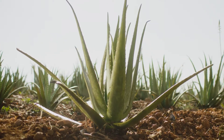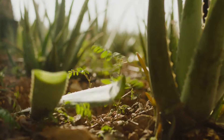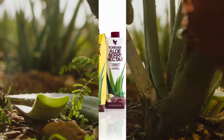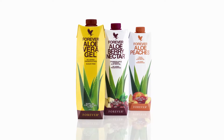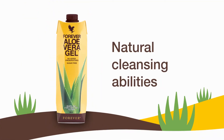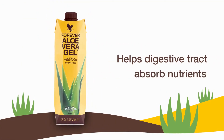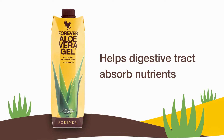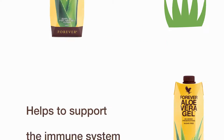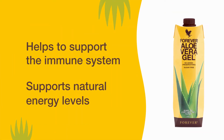Imagine slicing open an aloe leaf and consuming the gel directly from the plant. Our signature aloe vera drinking gels are as close to the real thing as you can get. Aloe vera has natural cleansing abilities that help the digestive tract absorb nutrients from the food we eat, while unique polysaccharides and other nutrients help to support the immune system and natural energy levels.